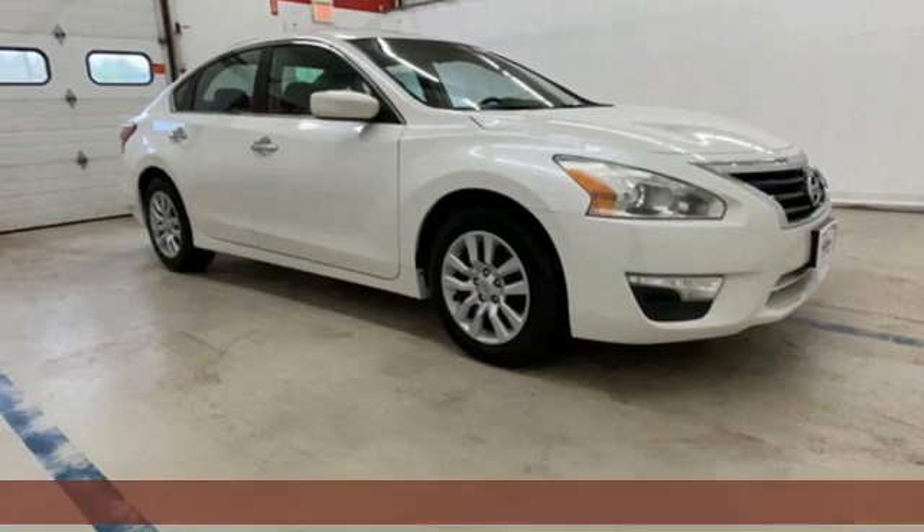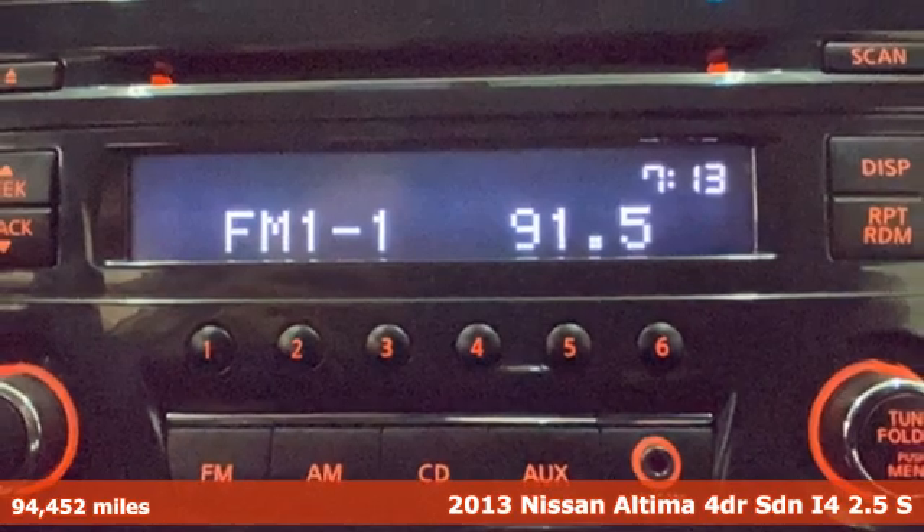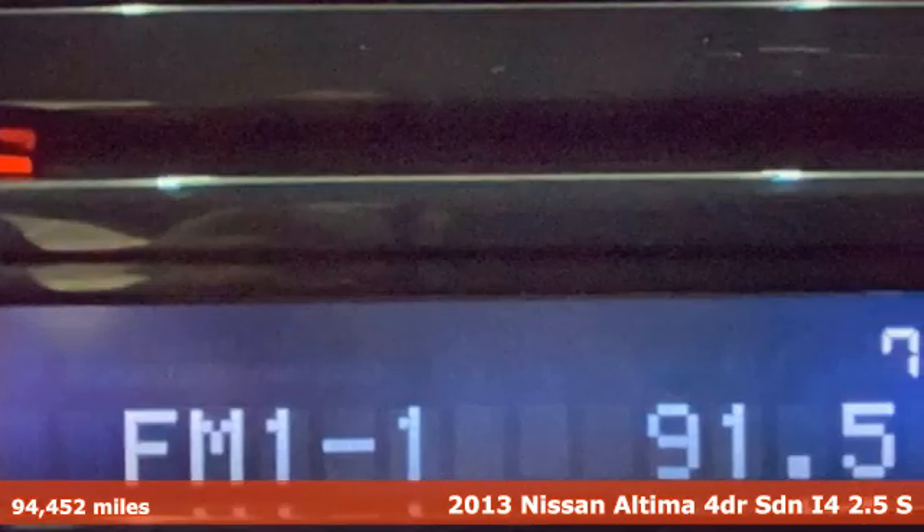It's a 2013 Nissan Altima. Iconic style meets head-turning craftsmanship for a sedan that actually keeps up with your expectations.